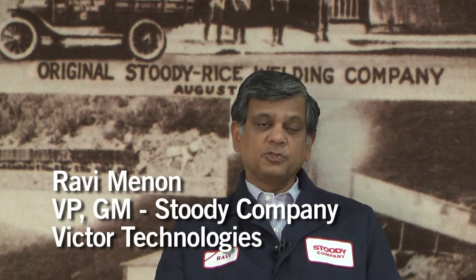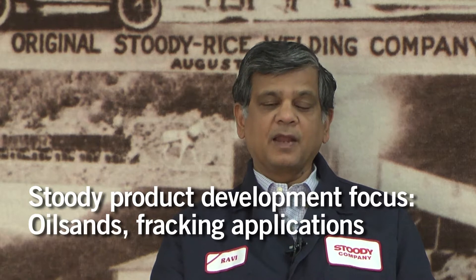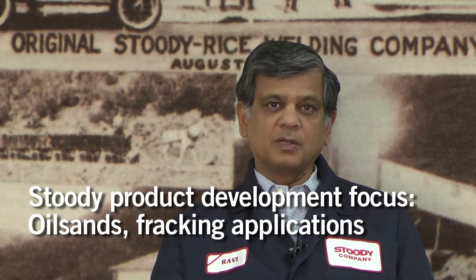Starting in 1921, Studi provided hard-facing materials for drilling in the oil and gas fields of California. The Studi brothers, in their very innovative style, flew hard-facing products called tungsten carbide borium to the oil fields to apply them to drill bits. This tradition continues with a multitude of applications developed for the oil sands in Canada and for fracking applications in Wyoming, Oklahoma, and Texas.